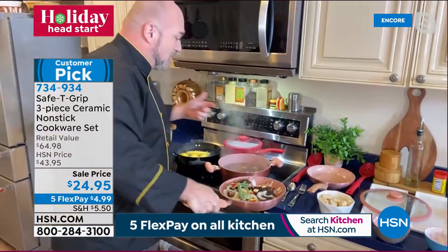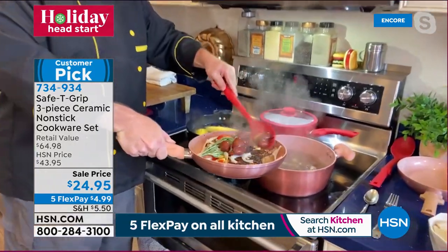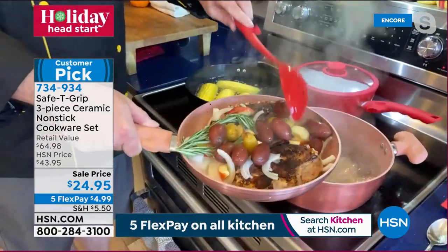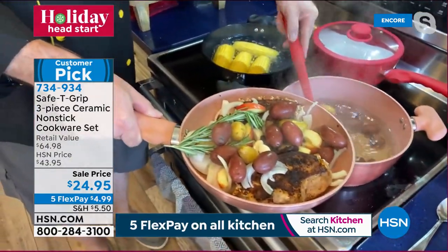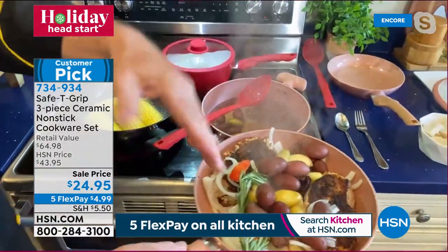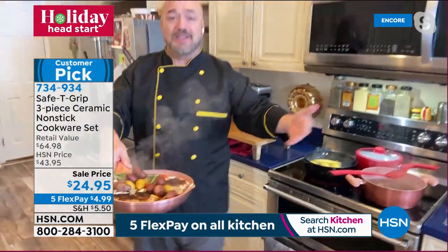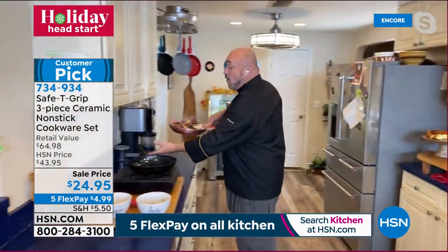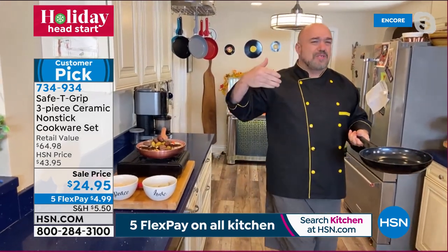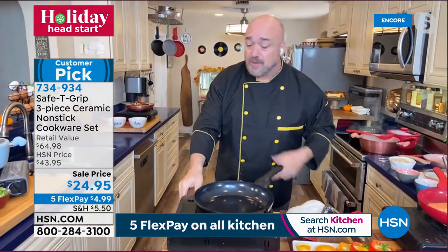If someone has gotten to the point where they're not cooking as much as they'd like to because of carpal tunnel or wrist issues, this handle is the way to go. Getting scallops and shrimp going next. No oil, no butter, no spray needed — this is some of the world's finest ceramic non-stick.